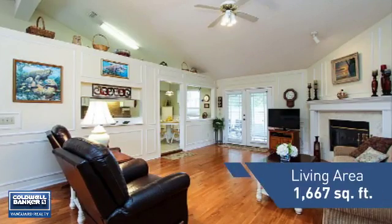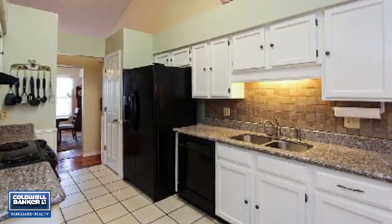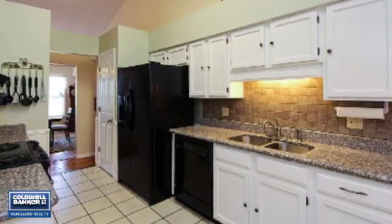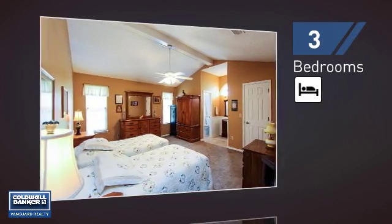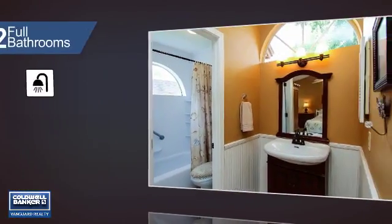Featuring over 1,600 square feet of living space, this home gives you a spacious layout to play host or kick back and relax after a long day. Inside you'll find three bedrooms, so everyone has a private space to come home to, as well as two full bathrooms.